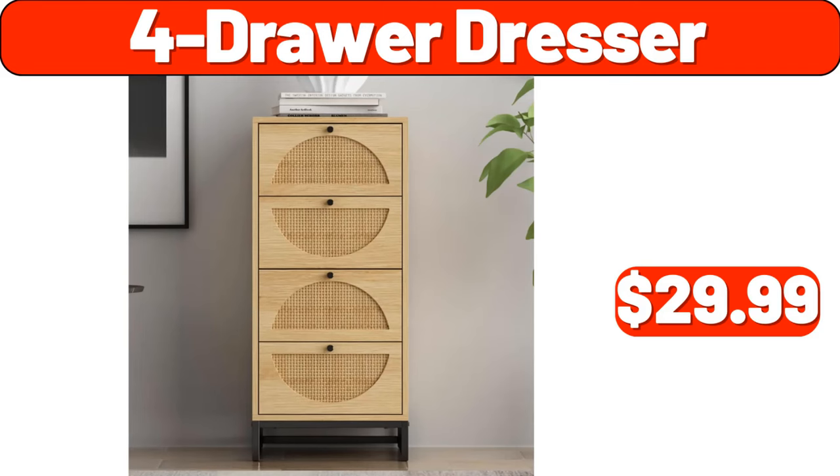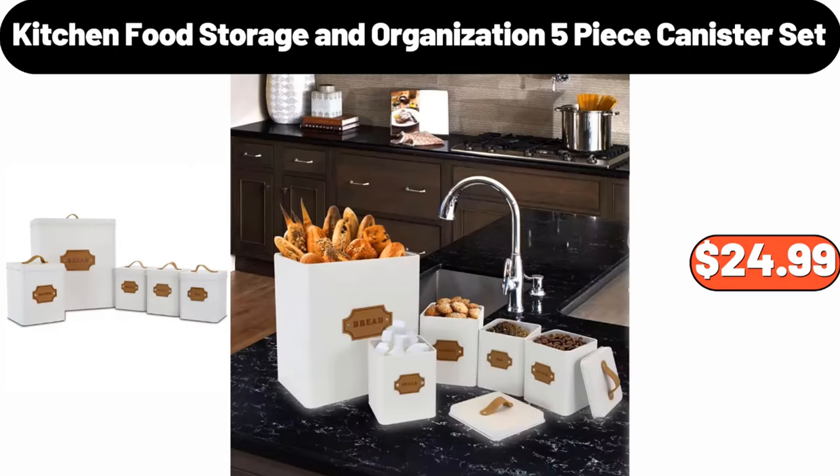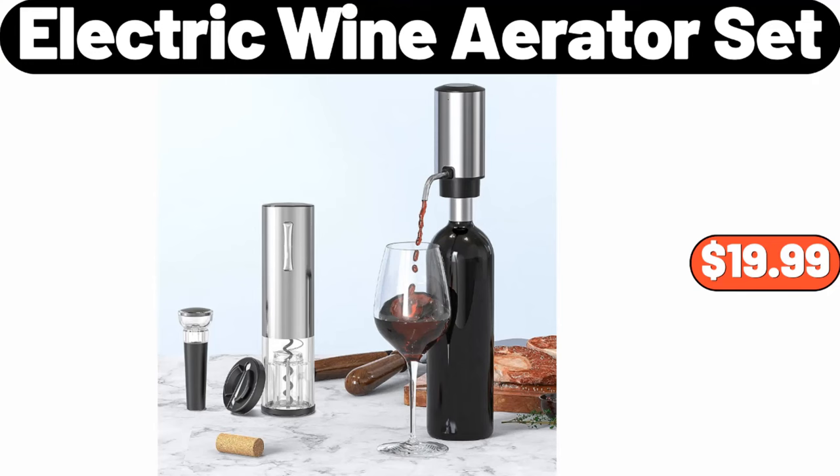4-Drawer Dresser, $29.99. Aloha Fresh Liquid Laundry Detergent, $7.95. Kitchen Food Storage and Organization 5-Piece Canister Set, $24.99. Cutting Board, $8.99. Electric Wine Aerator Set, $19.99.